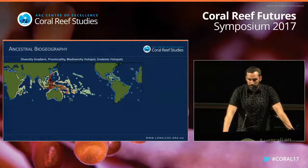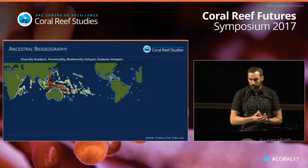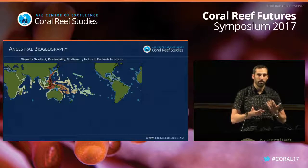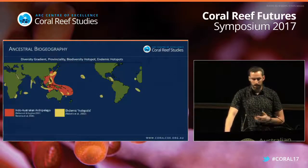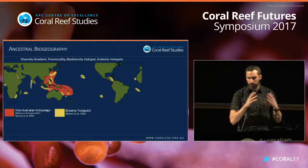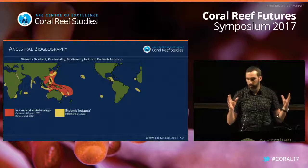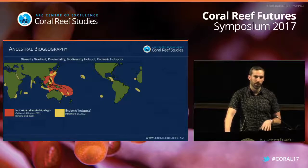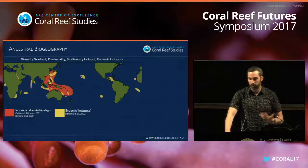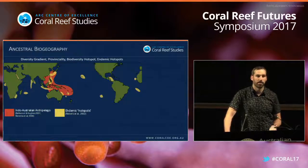Moving on to ancestral biogeography: the marine biodiversity hotspot is not a classic hotspot in the terrestrial sense. It has both latitudinal and longitudinal gradients, with a central core — the Indo-Australian Archipelago — as the center of highest biodiversity. But on the periphery you also have endemic hotspots in the more classic terrestrial sense, with the highest numbers of species found only there. This has caused a lot of debate about where Pacific biodiversity for fishes and corals has come from, because the center of biodiversity doesn't necessarily equal the center of endemism.